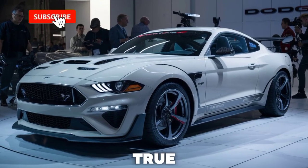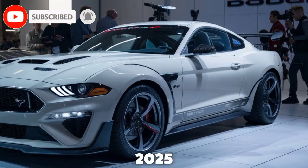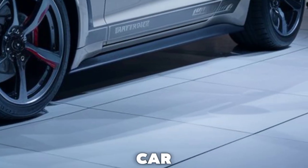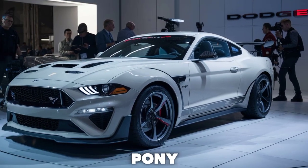Welcome back. Today we're diving into a true American icon that's celebrating a milestone — the 2025 Ford Mustang 60th Anniversary Edition. This isn't just a car, it's a piece of history, meticulously refined over six decades to become the ultimate pony car.